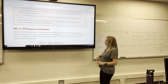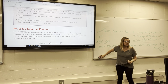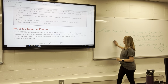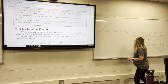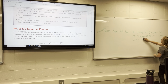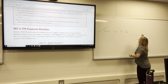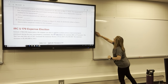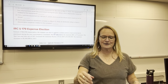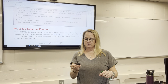We only have five minutes left, so this is a good place to stop. We'll finish up on Thursday and next Tuesday — that's why two weeks are given for this chapter. This is a huge chapter; the depreciation section alone could be its own chapter.